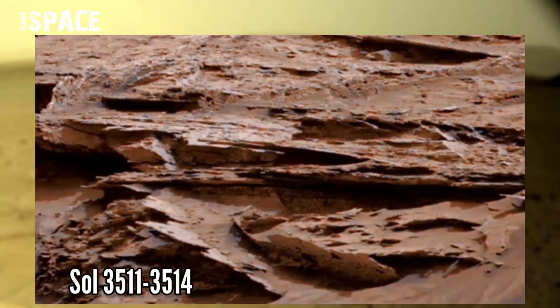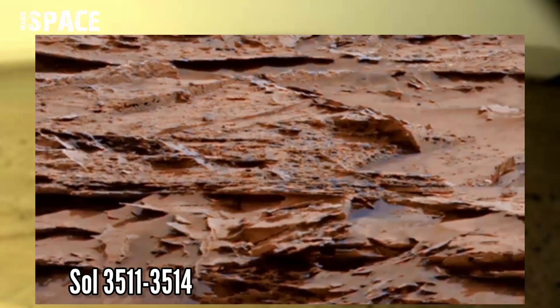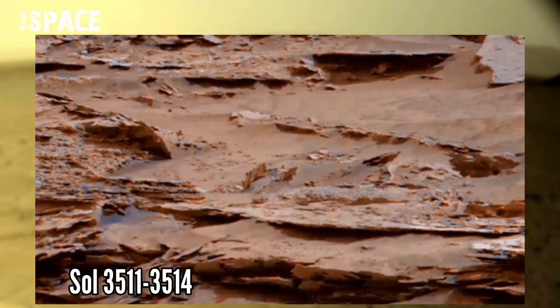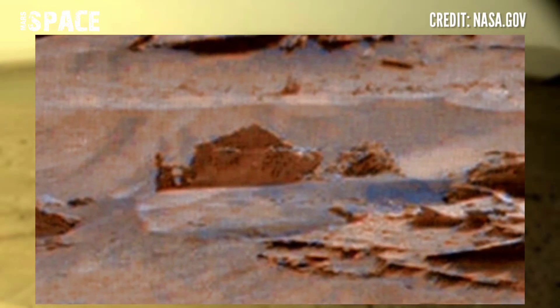NASA's Mars Curiosity rover acquired this panorama at the surface of Mars on sols 3511 to 3514 of its mission using Mastcam-Z, and spotted a structure. Let's plan a close-up.